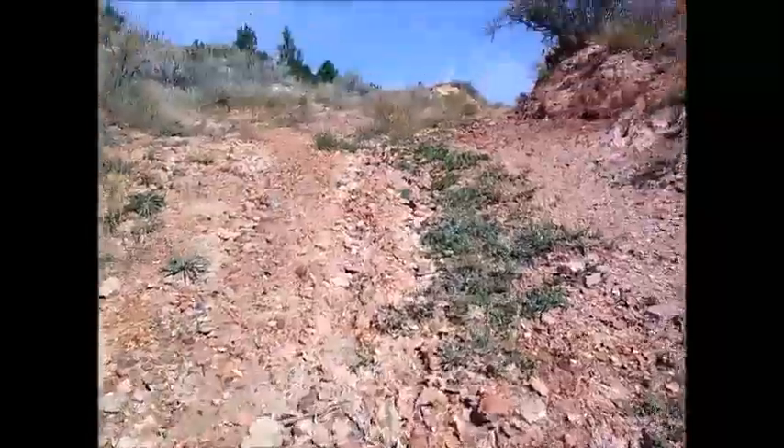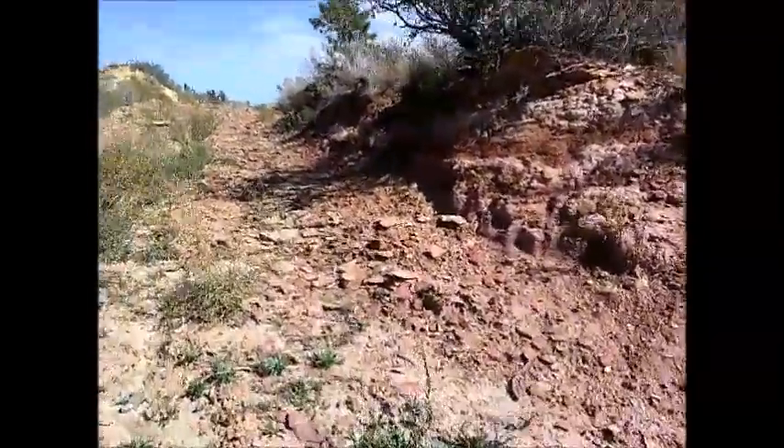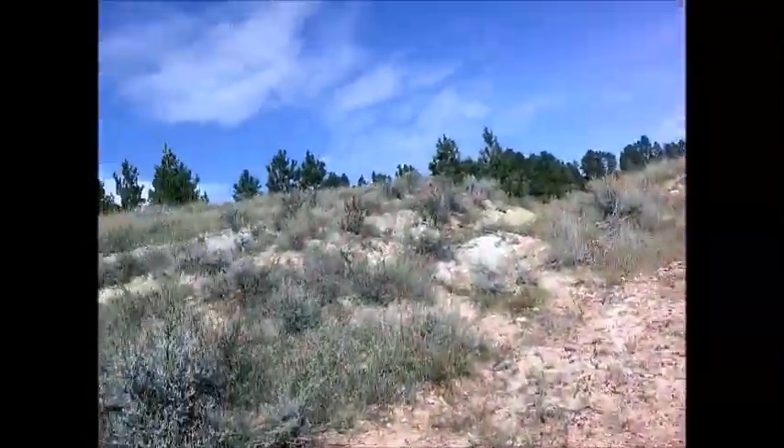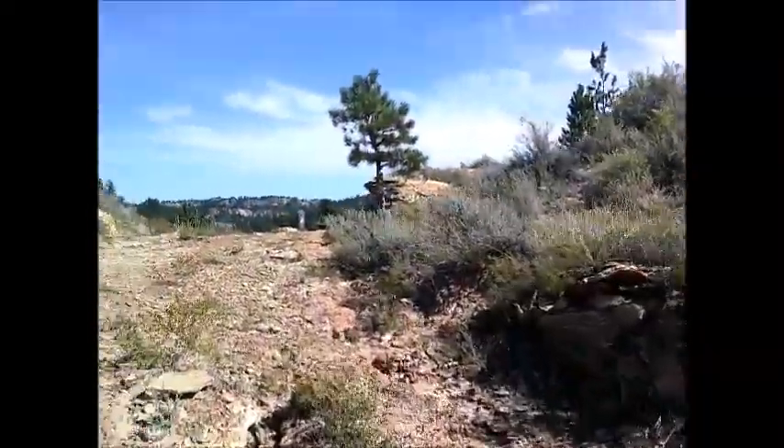I remember being up here. It's very warm — I'm sweating my balls off at this point. Deer flies. Alright, it's not just one ridge.